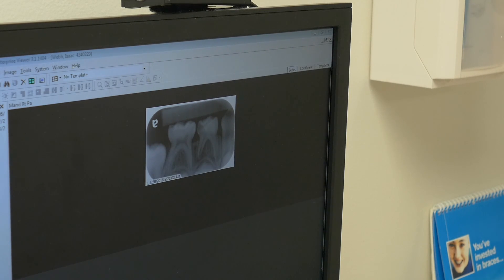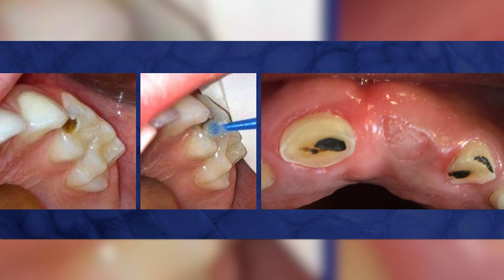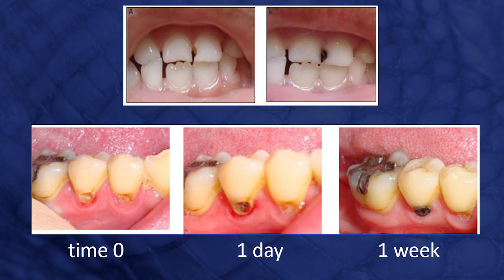You dab a small amount onto the cavity with a tiny brush, dab it on there for about two minutes, rinse it off, air dry it. Dr. Tomar says the liquid desensitizes the tooth. The antimicrobial properties also stop cavities from getting worse, and it even prevents them.